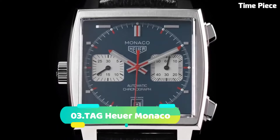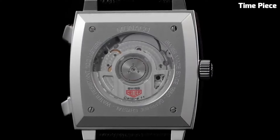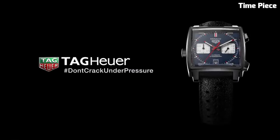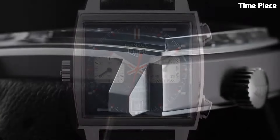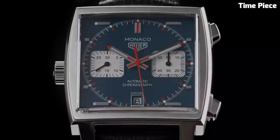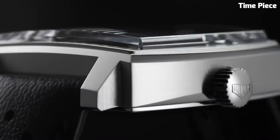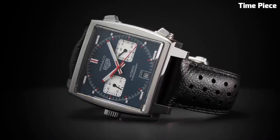Number 3: The Tag Heuer Monaco is an iconic timepiece that has transcended the boundaries of horology to become a symbol of timeless elegance and motorsport heritage. Launched in 1969, the Monaco was renowned as one of the first automatic chronograph watches. Its square-shaped case, bold blue dial, and red accents have made it instantly recognizable among watch enthusiasts. The Monaco's historical significance is elevated by its connection to motorsport, notably as the choice of Steve McQueen in the film Le Mans.